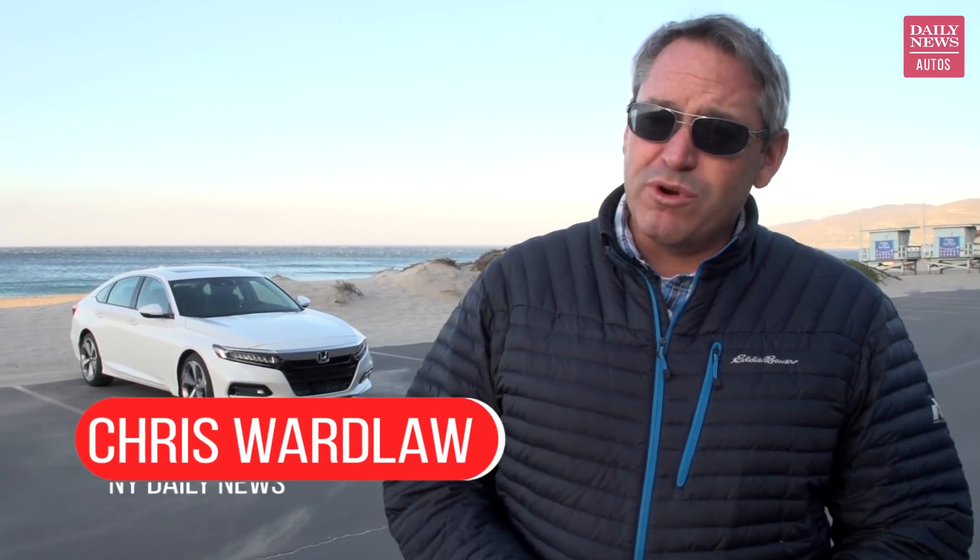Hi there. You're looking for some insight about the redesigned 2018 Honda Accord, and I sure hope I can help. My name's Chris Wardlaw, and I'm the editor here at Daily News Autos. For this review, we're evaluating the Accord Touring, the top-of-the-line trim level. The test car also has the available turbocharged 2.0-liter four-cylinder engine, which is a $2,000 upgrade that brings the price to $36,690.